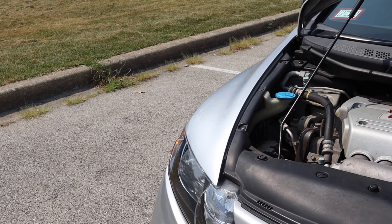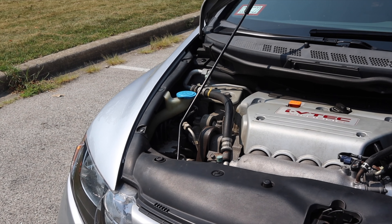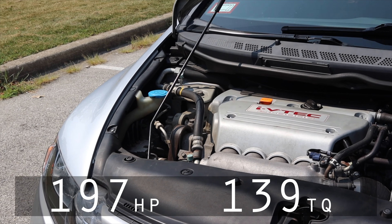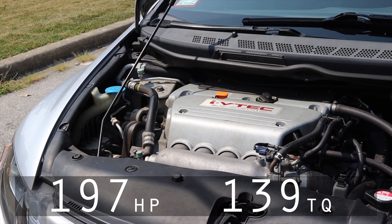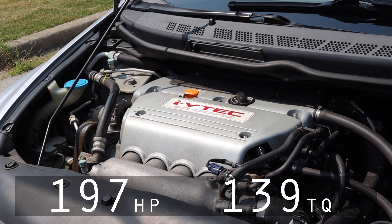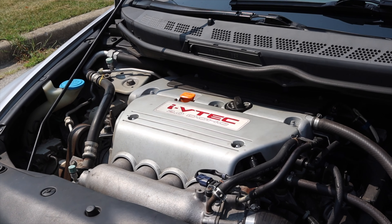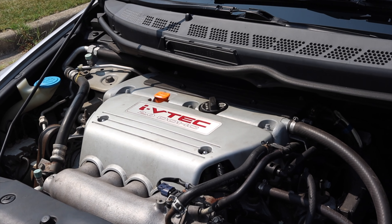Finally, I've never driven an SI of this generation. But let's get back to that 2.0 liter inline four - it is a K20 Z3, makes 197 horsepower, 139 foot pounds of torque. The torque won't really shock anyone and the horsepower isn't insane, but it's zippy. And you got to love a K20. The world loves K20s and I do as well.